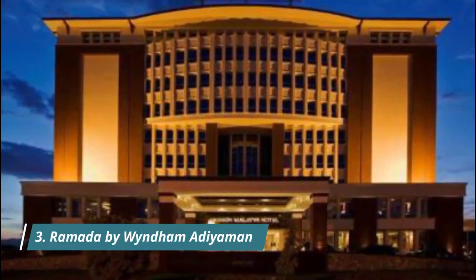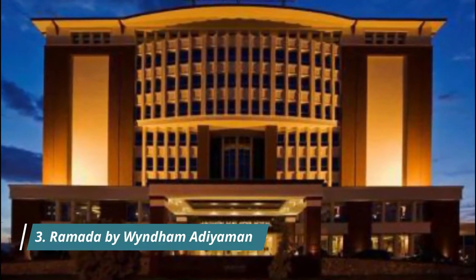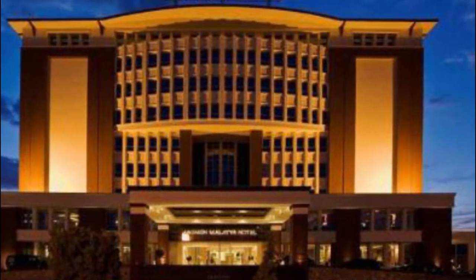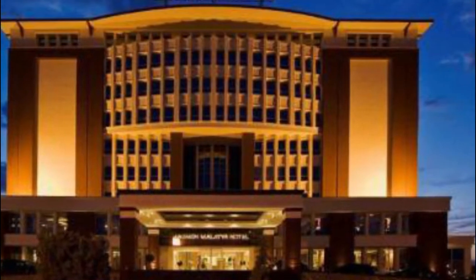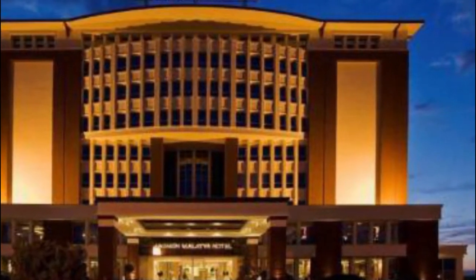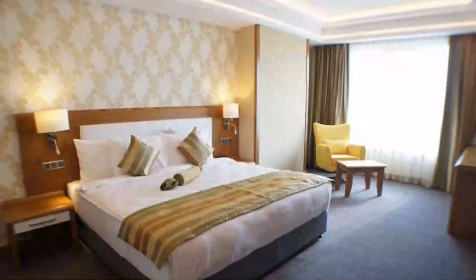Number 3: Ramada by Wyndham Adıyaman. Ramada by Wyndham Adıyaman is situated in Adıyaman and features a garden. Boasting room service, this property also provides guests with a terrace. Good hotel with best staff, clean rooms.